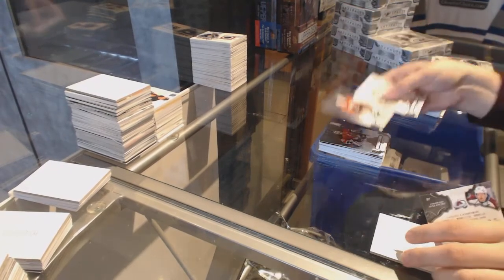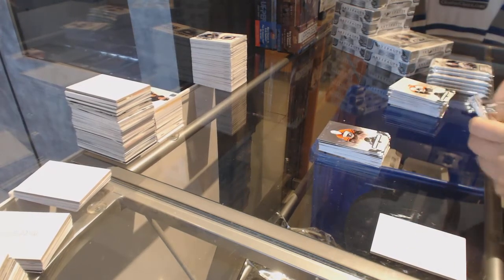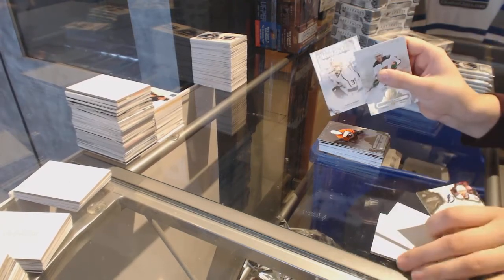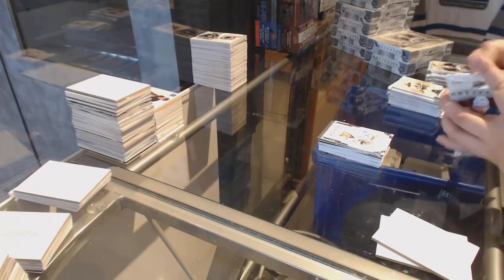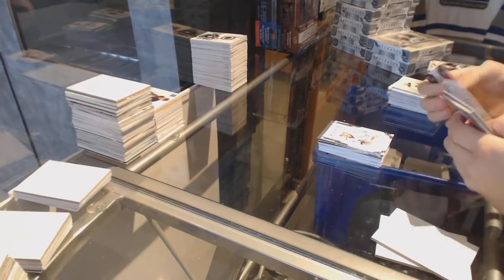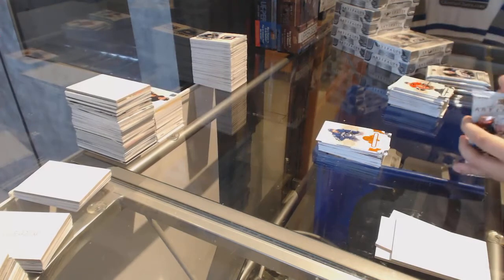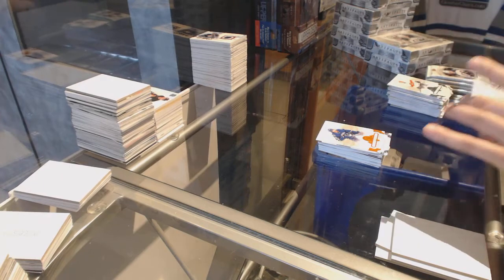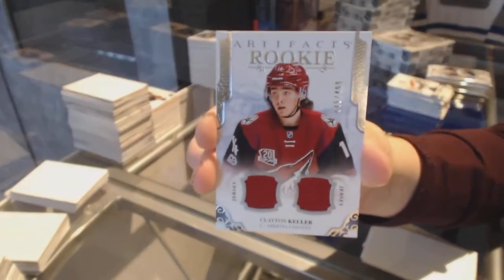Number to 599, Pelle Lindbergh for the Philadelphia Flyers. Rookie number to 999, Adrian Kempe. Number to 55, Loui Eriksson for the Vancouver Canucks, orange. We've got a rookie dual jersey number to 499 for the Arizona Coyotes.